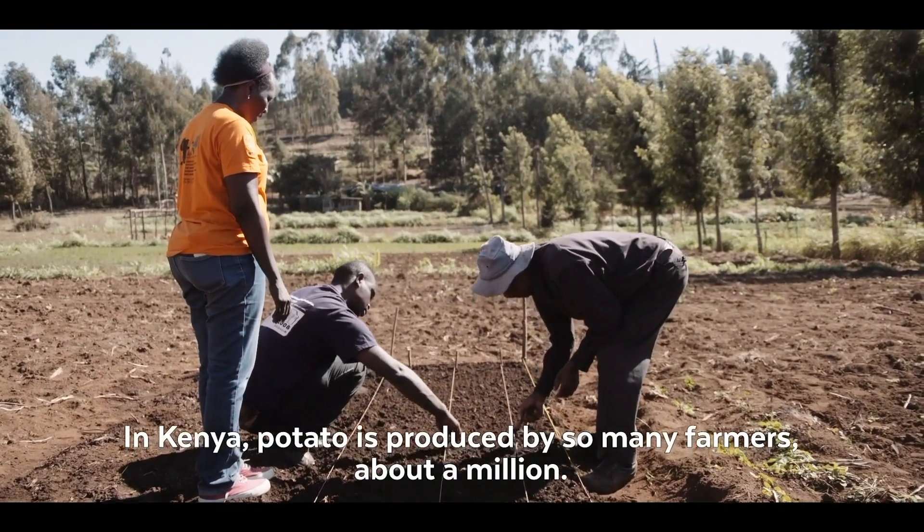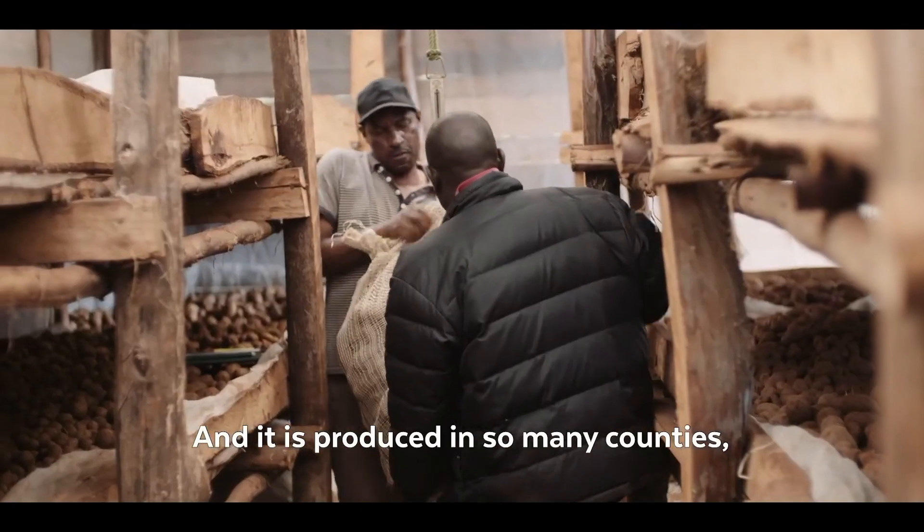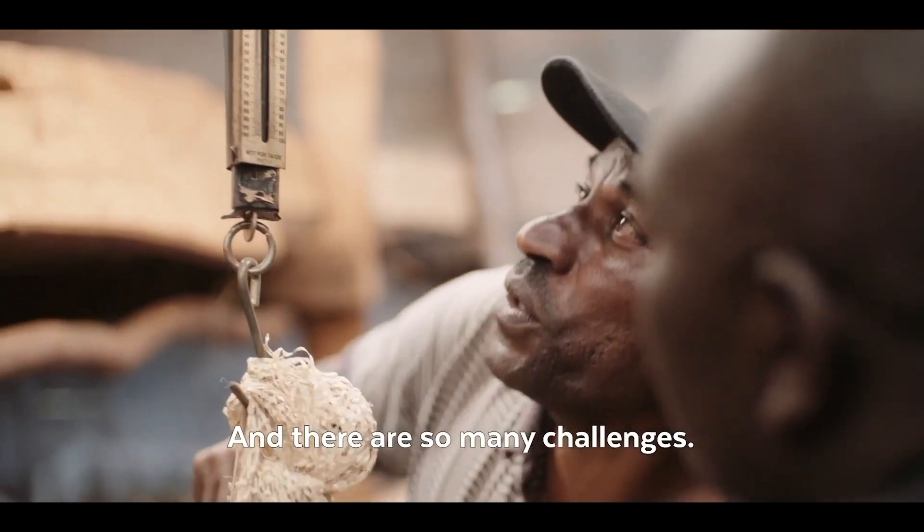In Kenya, potato is produced by so many farmers — about a million — and it's produced in so many counties, actually over 20 out of 47 counties, and there are so many challenges.